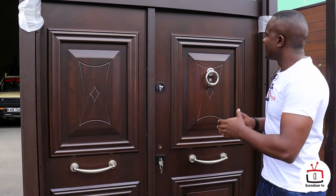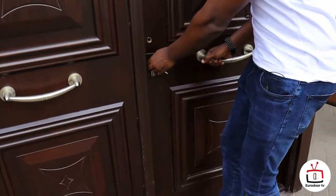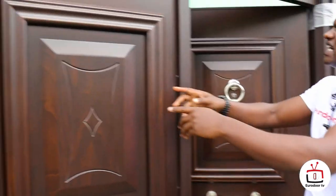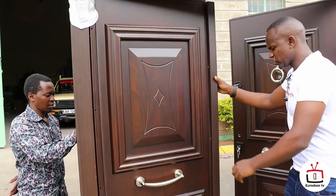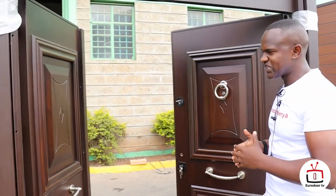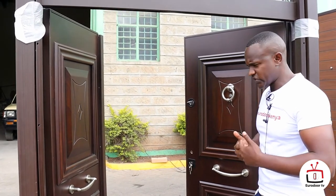And secondly, this leaf, as I'm opening, you will see this is the main leaf. It's 90 centimeters wide. And this other leaf that is opened occasionally is also 90 centimeters wide.